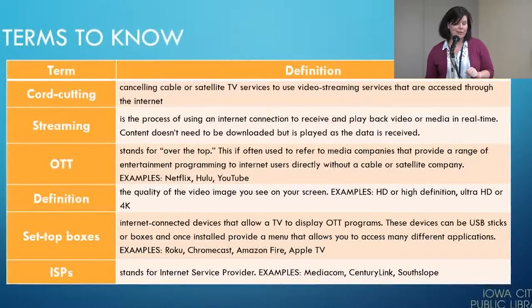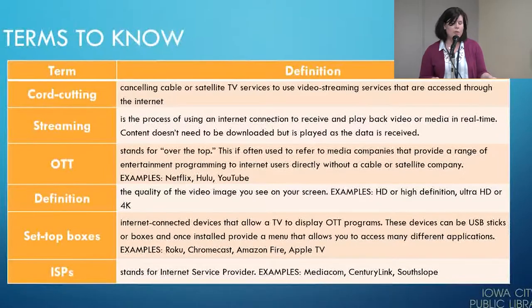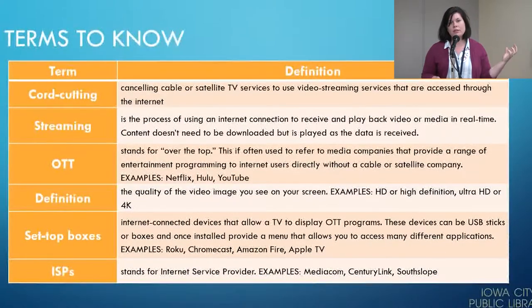Set-top boxes are the internet-connected devices that allow a TV to display your over-the-top programs. These devices can be USB sticks or literal little boxes, and once they're installed, they provide a menu that allows you to access the different applications. So you have your OTT services — say Netflix and Hulu — and your set-top box provides the software that talks to the TV and to these content providers.